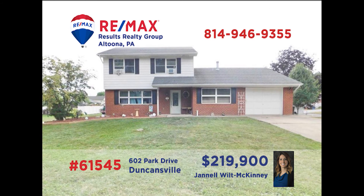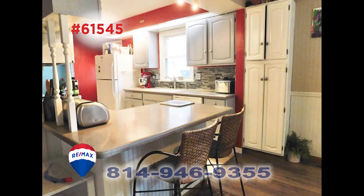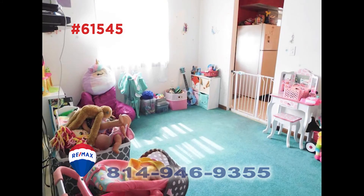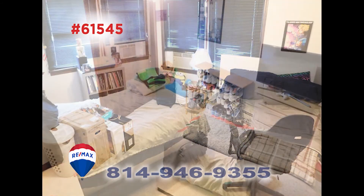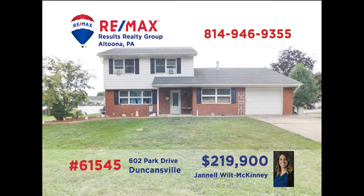Here's a fantastic two-story brick and vinyl home in the Hollidaysburg School District, presented by Janelle Wilt McKinney. The kitchen offers step-saver prep space as well as a breakfast bar and a cozy eat-in area. The adjacent dining room is waiting for your furnishings and ideas. There's new flooring in the living room and four bedrooms means there's plenty of room for everyone here. Contact Janelle for all the details or to schedule an exclusive tour.